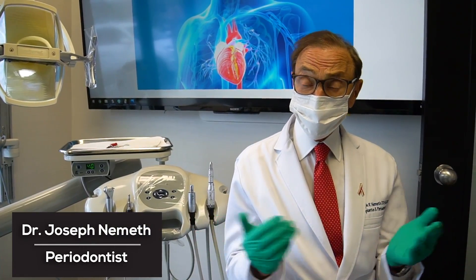Hi, I'm Dr. Joe Nemeth. I am a periodontist in Southfield, Michigan, and I have some interesting things to talk about today.